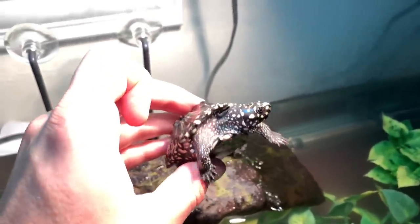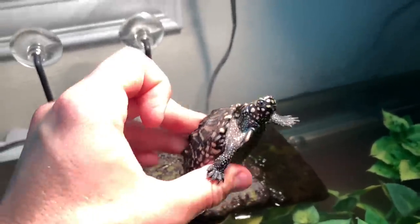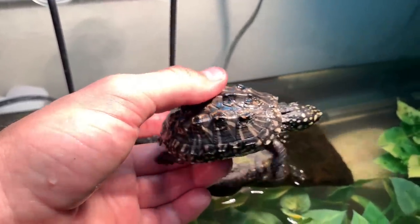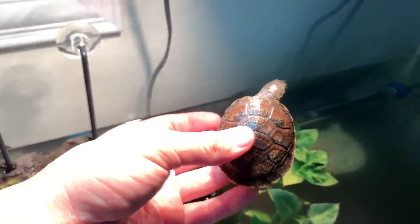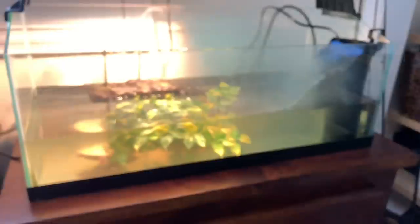Here in Florida there's actually a total surplus of them, so you can get them as cheap as fifty dollars. But in other states you can't get them because to cross state lines you need a captive born wildlife permit. Definitely one of the prettiest and most gorgeous turtles you can have. Last but not least, turtle-wise, we have my Madagascar big-headed turtle. They are in the top 25 endangered turtles in the world, found only in the lowland rivers of Madagascar. Super cool animal, super personable.